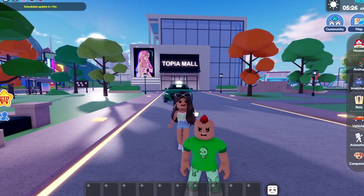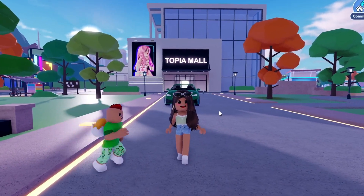Today we're looking at the new update. In this update, they added the new L'Oreal Paris countdown plus a new house.